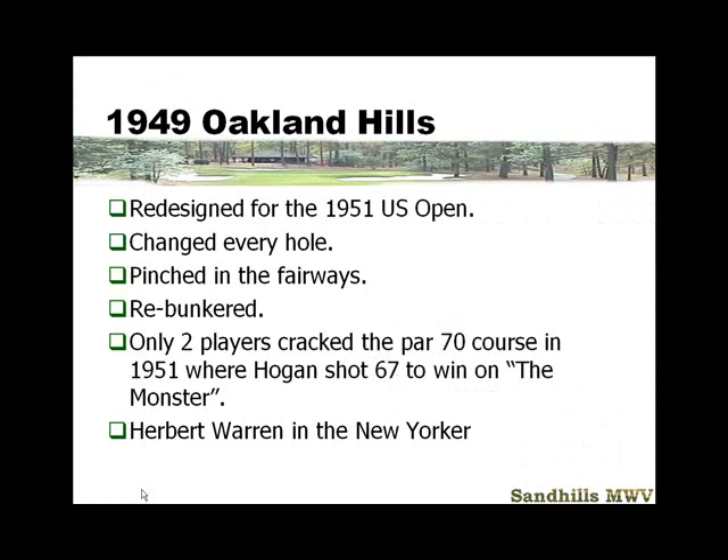In 1949, he gets to redo Donald Ross's Oakland Hills, changing every hole — pinching in the fairways and re-bunkering it. Hogan plays this tournament and calls it the monster. Only two people break par 70, and RTJ gets a major article in the New Yorker. This pushes his franchise even further.